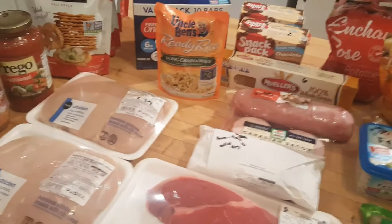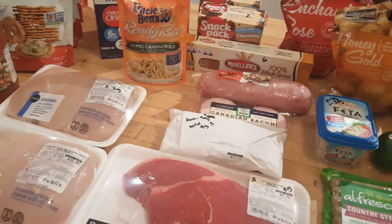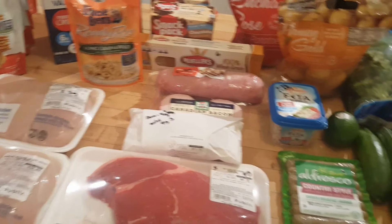That's it for my grocery haul this week! If you're new, I hope you'll consider subscribing — make sure to click the subscribe button and hit the notification bell so you're notified when I upload new content. I'll talk to you guys in my next video. I'm Christy and I am planning us healthy.